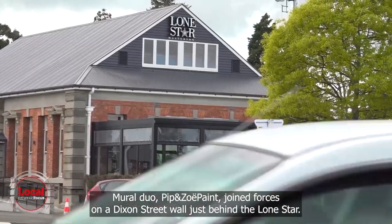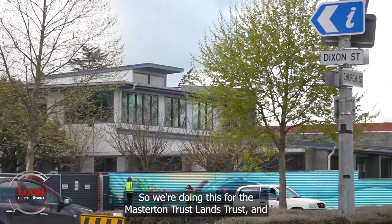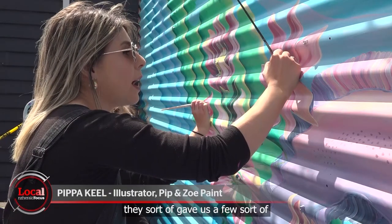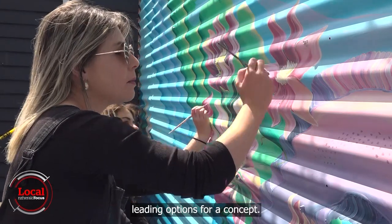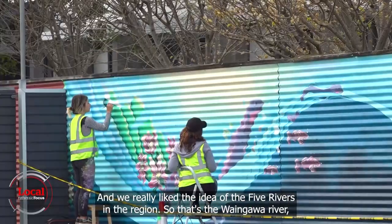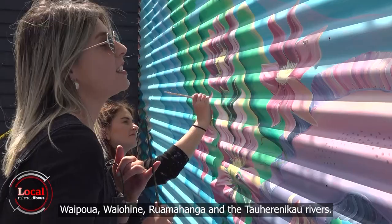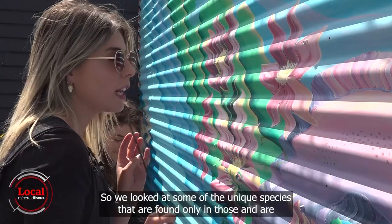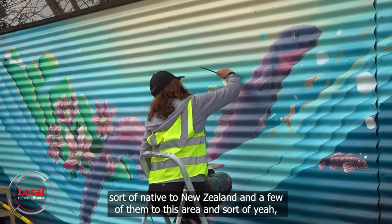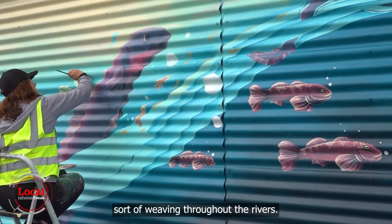Mural duo Pip and Zoe Paint joined forces on a Dixon Street wall just behind the Lone Star. They were given a few leading concept options by the Masterton Trust Lands Trust and really liked the idea of the five rivers in the region — the Wainawa, Waipua, Wahine, Rua Mahanga and Toheriniko rivers. They looked at unique species native to New Zealand and to this area and created an abstract piece showing them all weaving throughout the rivers.